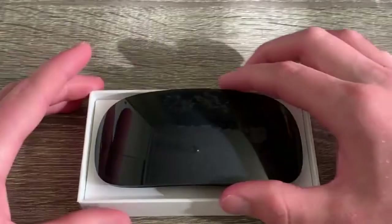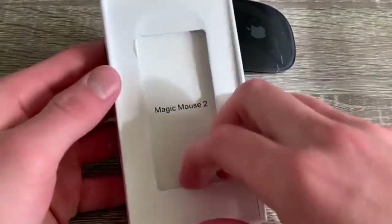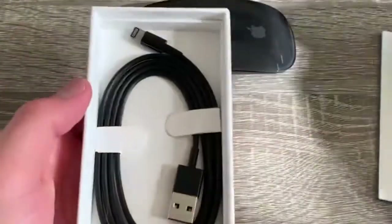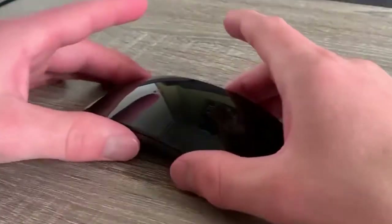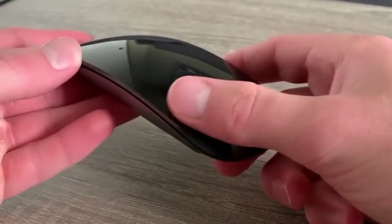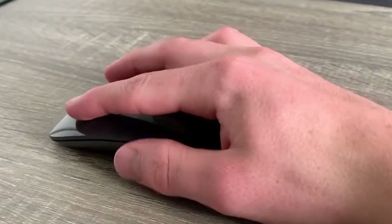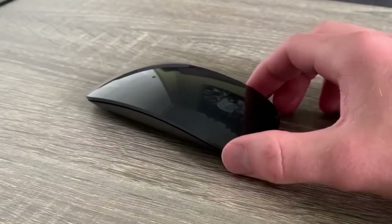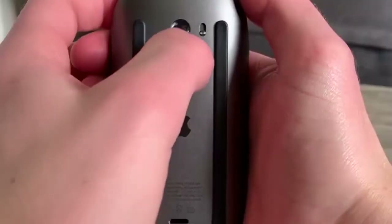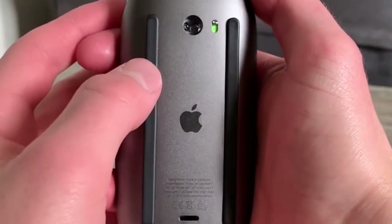A QI-compatible wireless charging pad like the Mophie 3-in-1, $139.95, will fast charge your iPhone, AirPods, and Apple Watch via a single platform covered in premium ultra-suede fabric that prevents scratches to your expensive Apple products. Engineered to deliver up to 7.5 watts of power to your iPhone, the pad can charge through lightweight phone cases up to 3 millimeters thick. It has dedicated spots for your Apple Watch and AirPods.